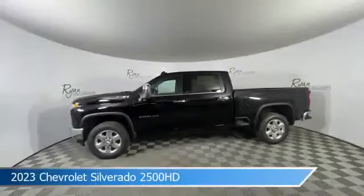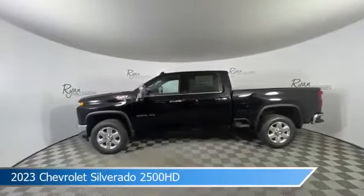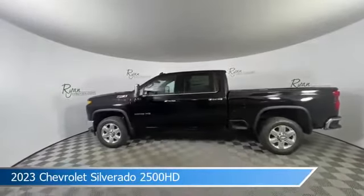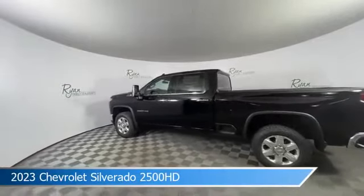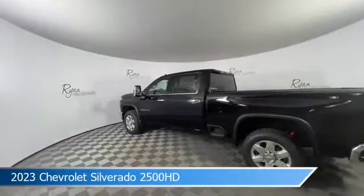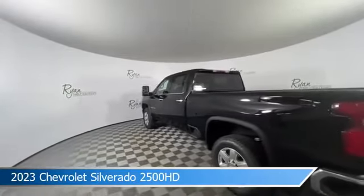Take a look at this 2023 Chevrolet Silverado 2500 HD, equipped with a 10-speed automatic transmission in black. This truck comes with some great features including anti-lock brakes, heated seats, audio controls on the steering wheel, auxiliary input, and more. Come in and check it out today.